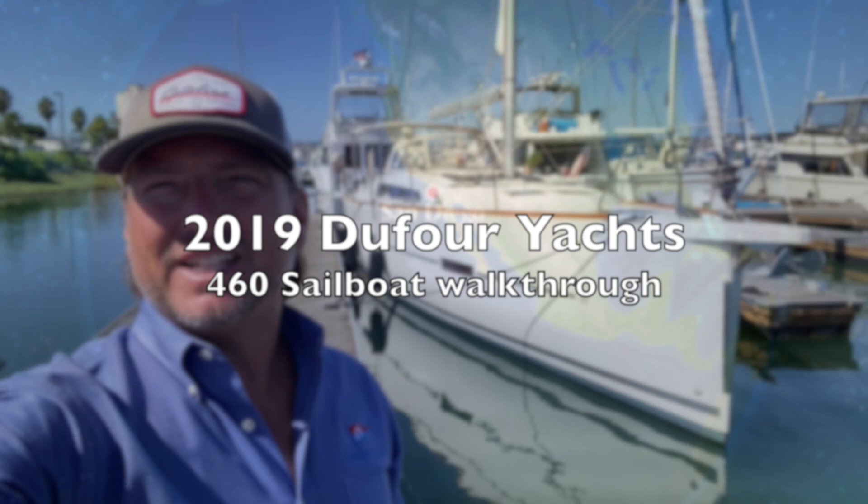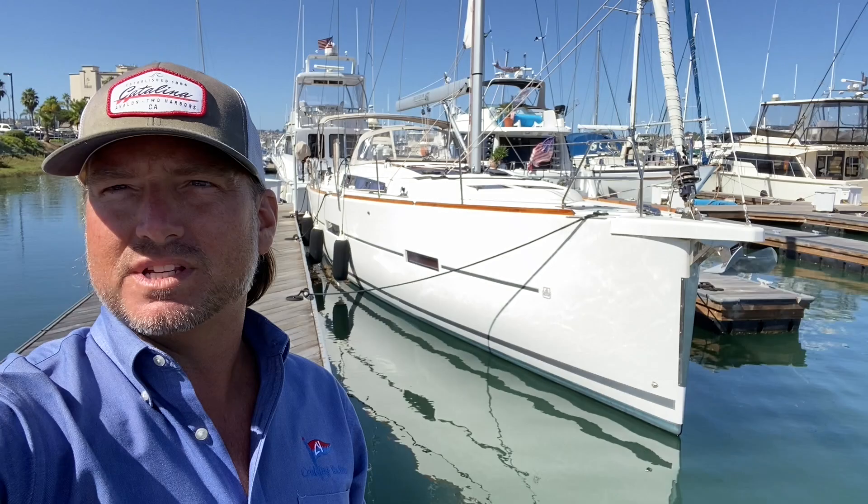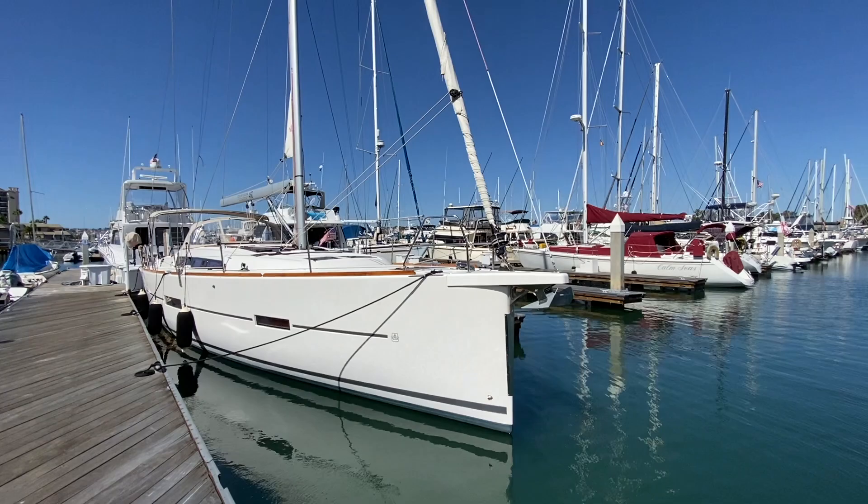Hi everyone, Ian Van Tyle here and behind me is a 2019 Dufour 460. Let me show you some of the features and benefits of this vessel. I'm going to do a video review of the 2019 Dufour 460.